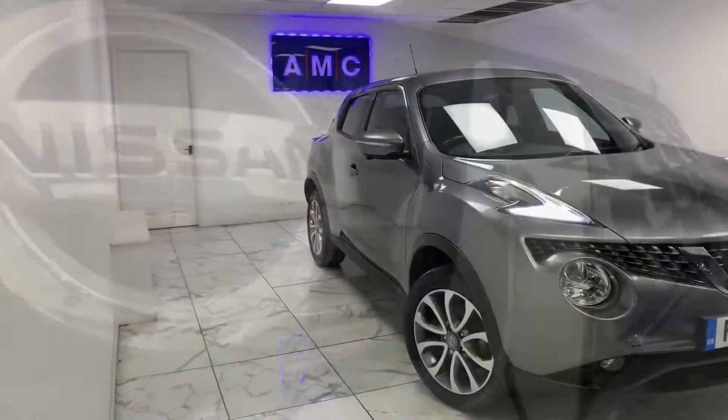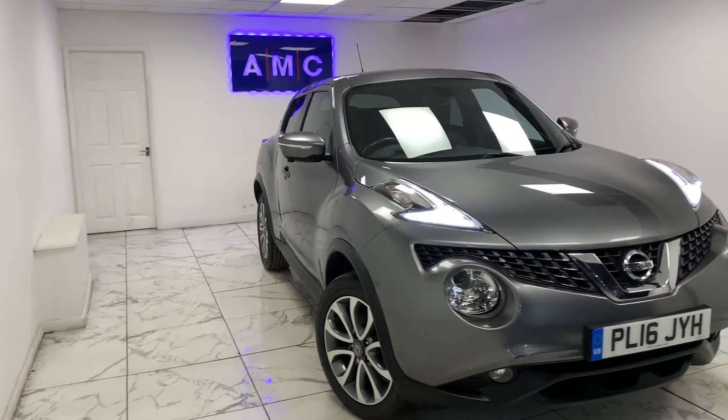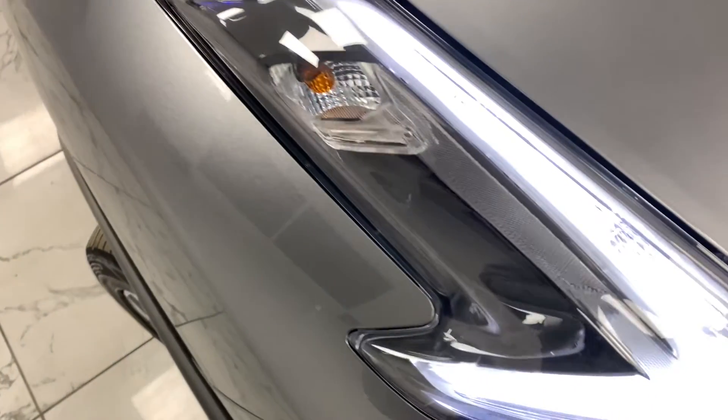Here at AMC, we're very proud to present this gorgeous Nissan Juke 1.2 DIGT Tecna Euro, finished in a beautiful gunmetal grey.